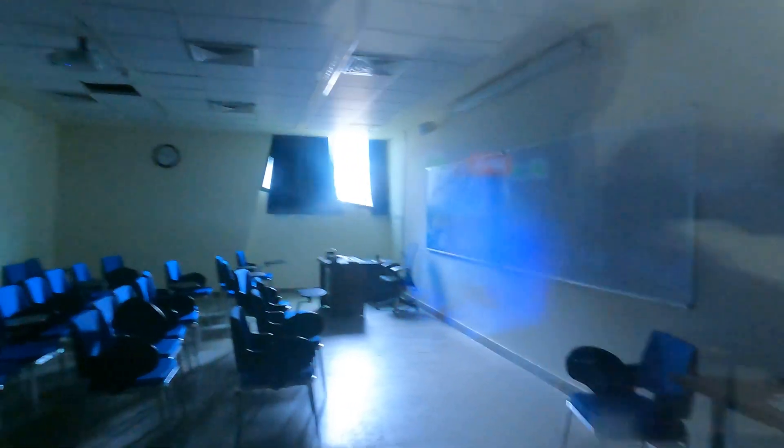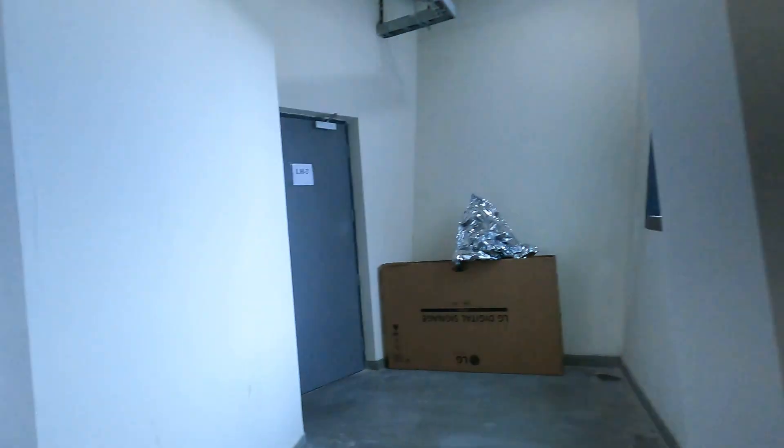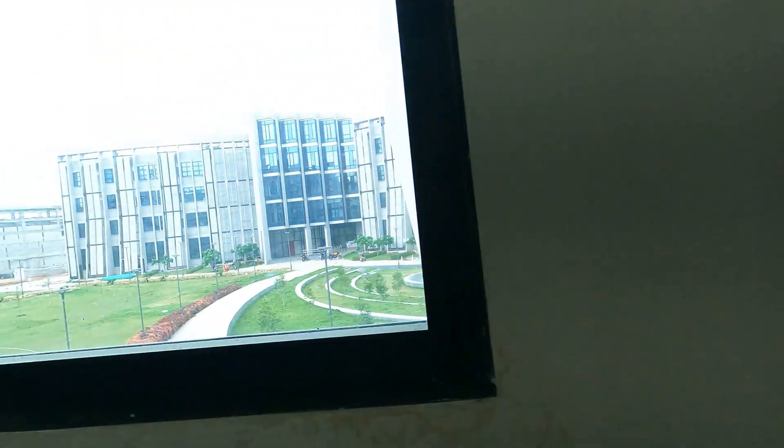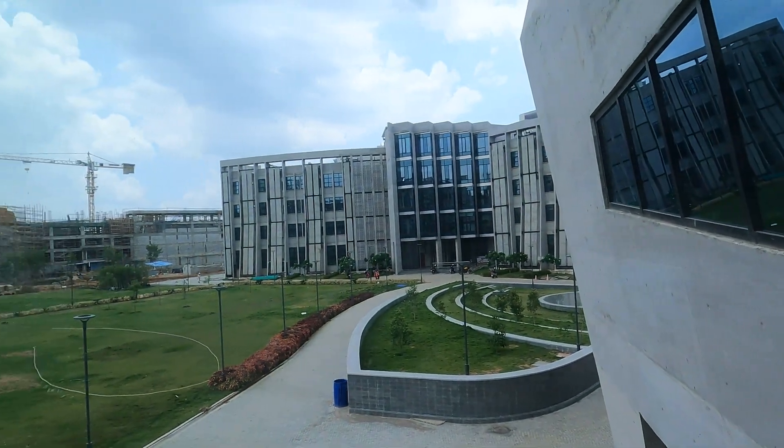This is how the lecture hall looks from inside in the chemistry department. All three classrooms are on the first floor. Here is the third classroom, LH2, as you can see. As I said, every classroom will have a projector and a blackboard visible. Now let's go out from here — you can see beautiful huge windows and a very good scenic view.